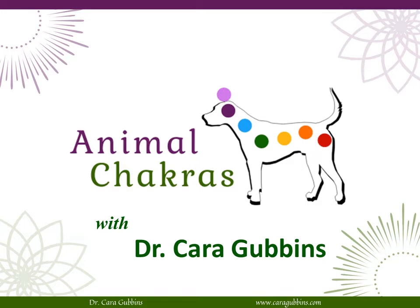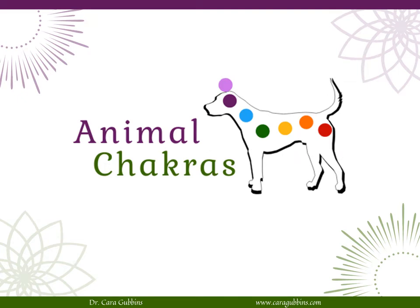Welcome. I am animal communicator and best-selling author Dr. Kara Gubbins, and this is the second video in a series of animal chakra videos. In this video we are going to be exploring chakra number one, also known as the root chakra. Chakras are energetic centers that govern every aspect of our lives and our animals' lives. They're each associated with a particular location on the body, a particular color, and an overall theme, in addition to all of their functions.